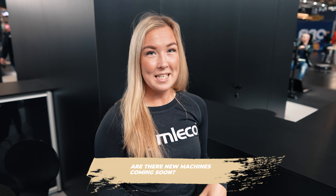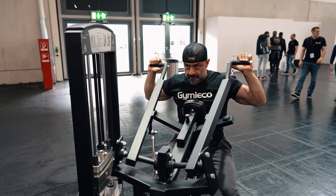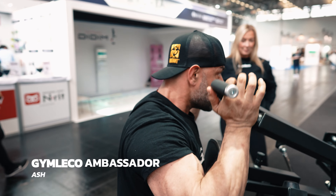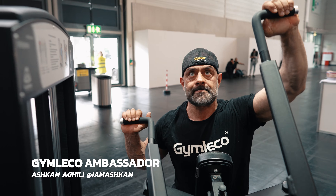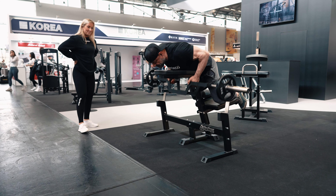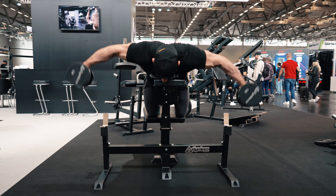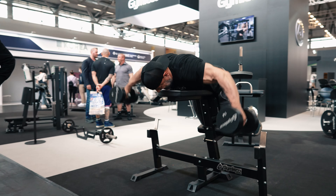We actually think it's quite good. We didn't expect so many visitors, but it's been good vibes all the time. The next question is: are there some new machines coming soon? Yes — we actually have three new products here at FIBO. The first one is a shoulder press machine with weight stack, pre-launched here on FIBO to gather feedback before the spring launch. The next one is our newly designed steel row bench — it has a new barbell, more compact design, and you can also do dumbbell exercises on it.